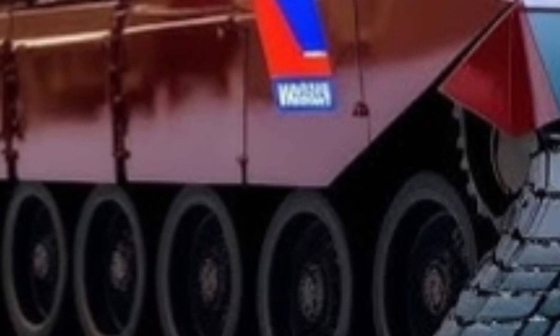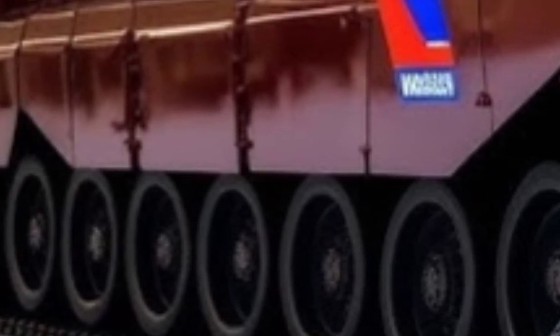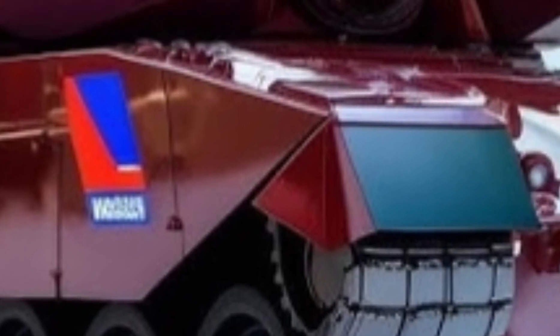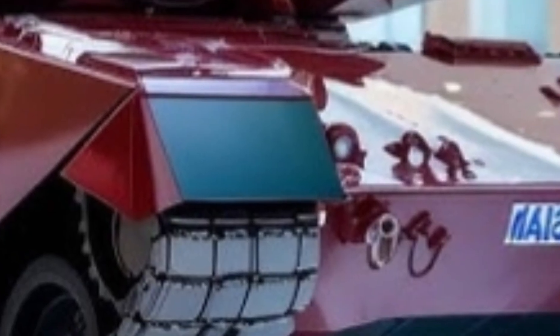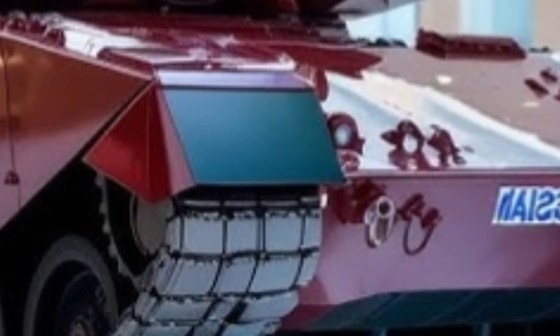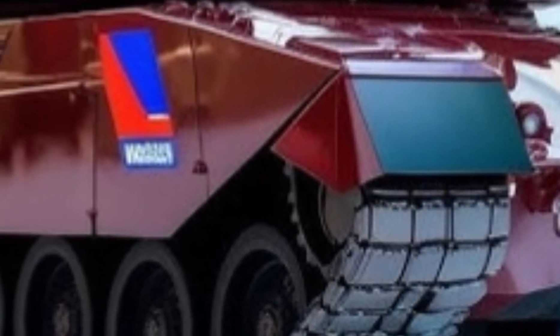The three-man crew — commander, gunner, and driver — are seated in an armored capsule within the hull, isolated from ammunition storage and the turret itself. This design greatly improves crew survivability, since even if the turret is penetrated, the crew compartment remains protected.